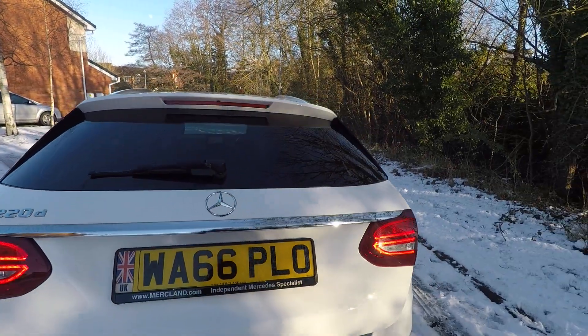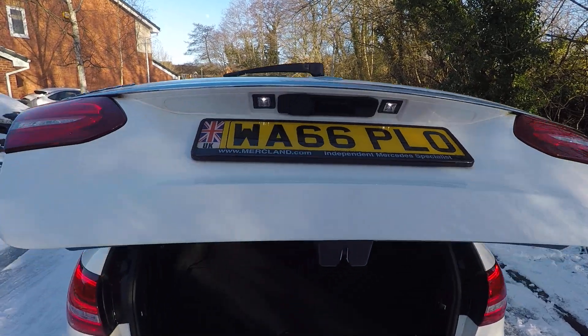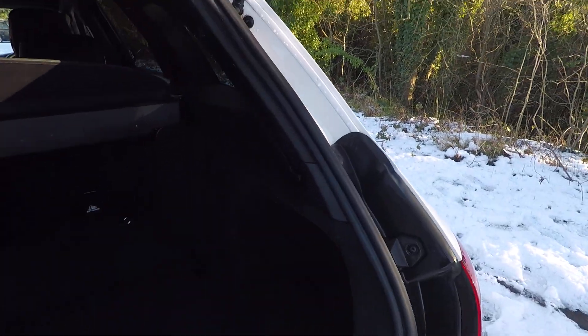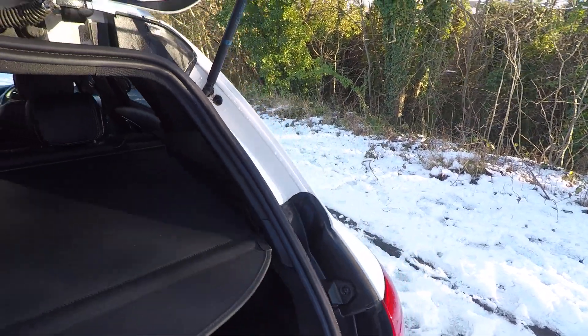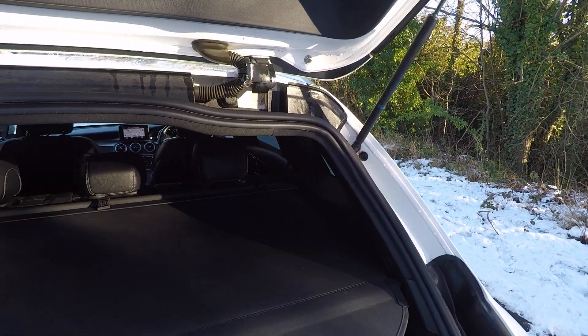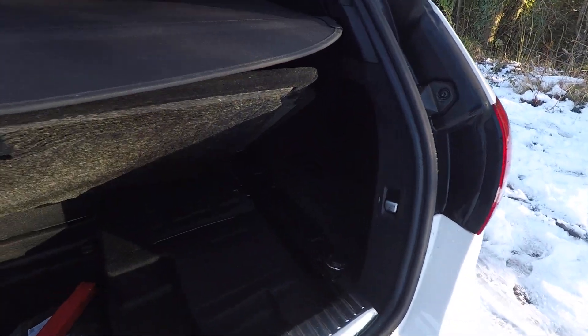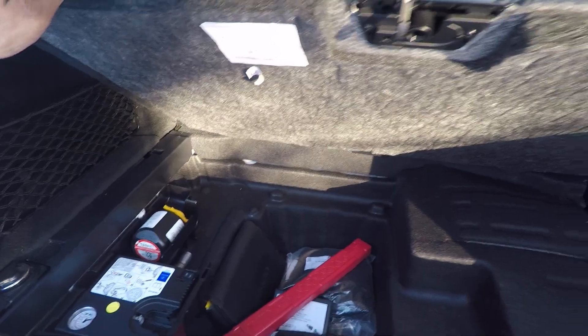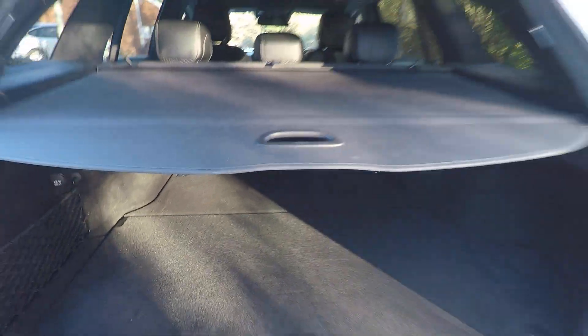Electric tailgate, of course, naturally. Bingham Mercedes. Boot's in lovely clean condition. Got the original luggage blind. Under here you've got all the book pack, manuals, tyre puncture kit, original net, locking wheel nut key — the whole lot is there.